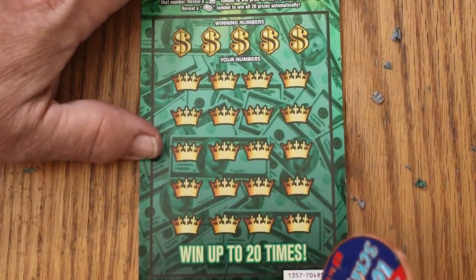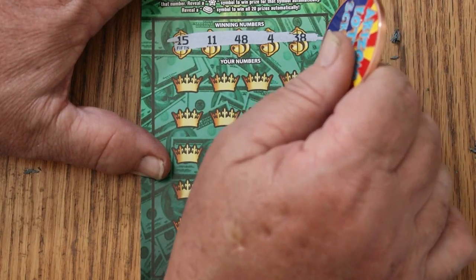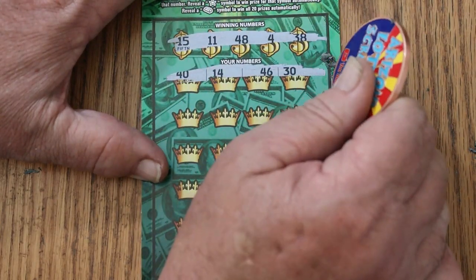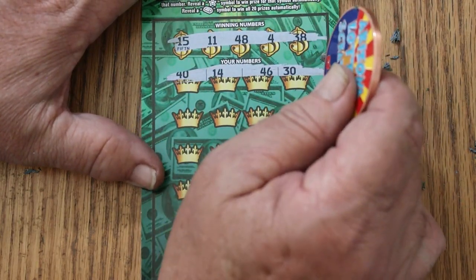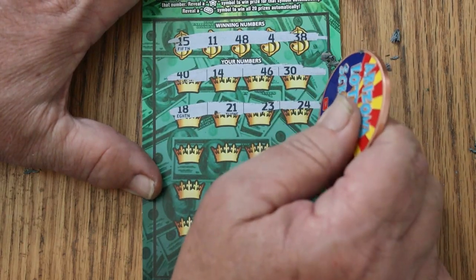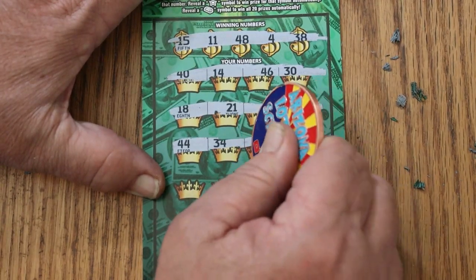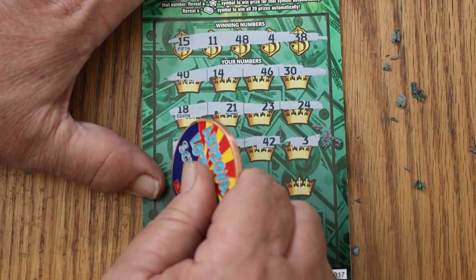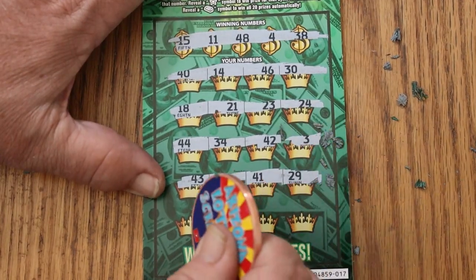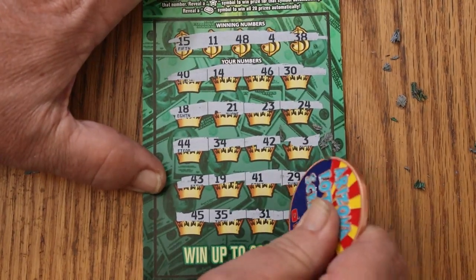Final ticket of the session — ticket 17. 15, 11, 48, 4, and 38. 40, 14, 46, 30. Nope. 18, 21, 23, 24. No. 44, 34. 42, 3. No. 43, 19. 41. 29 is a no. 45, 35. 31. 10 in the end. No.